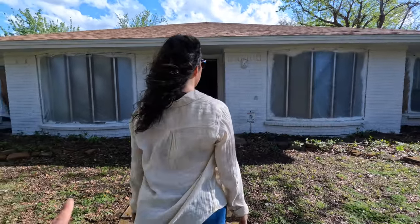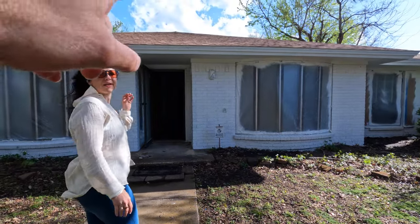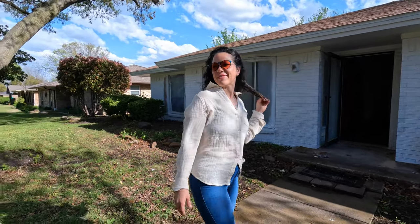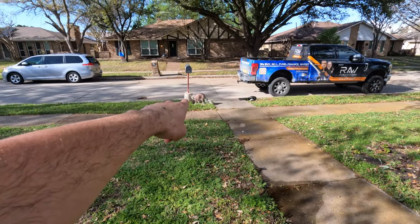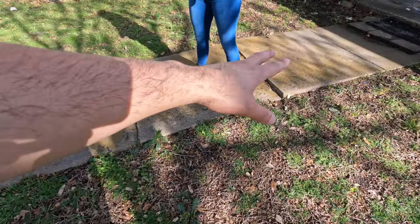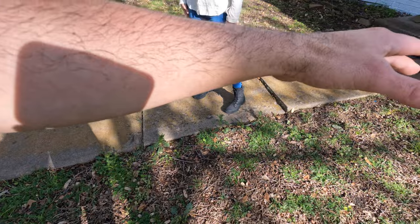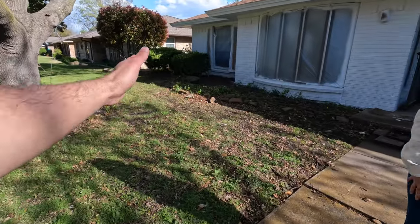All right, let's go inside. Primer is on the exterior, we're going to paint this bad boy. I assume it's going to be a color that matches the roof — the red roof. Check it out, we're going to do a beautiful brick mailbox right there. All this jacked-up sidewalk is getting demoed. We're going to do beautiful concrete squares with gravel on the side, so she's going to look killer.